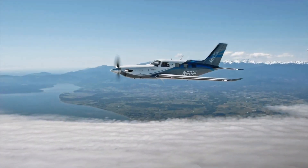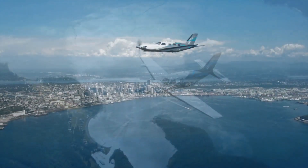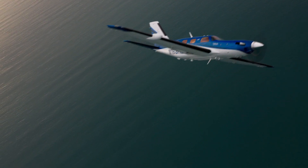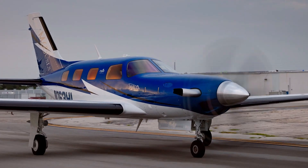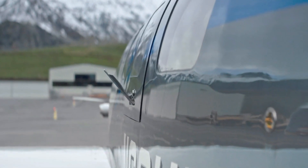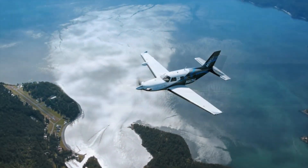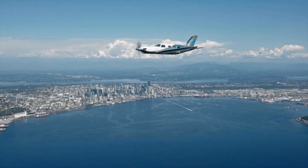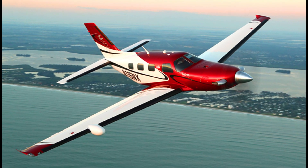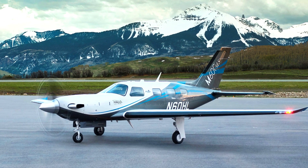The Piper M600 SLX is an upgraded model of the M600, which earned a good name among operators. Its predecessor, the Piper M600, was unveiled officially in 2015 and features improvements such as a reshaped wing and improved avionics. Advanced safety features — including avionics equipped with the Garmin Autoland, a first in its class — are what most distinguishes the M600 SLX from the original M600 turboprop.